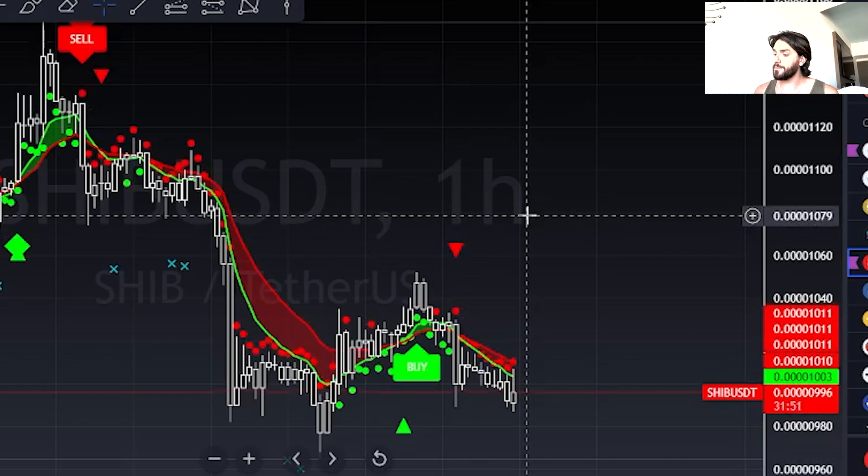Currently the price of Shiba Inu is not moving yet. I think we will probably pump — maybe BONE and LEASH, some of these other tokens will probably pump on this news. I'm not sure though; it's only the public beta, it's not the real Shibarium. The full Shibarium launch is still ahead, so just be aware of that.